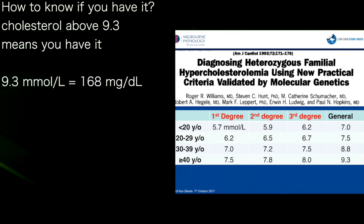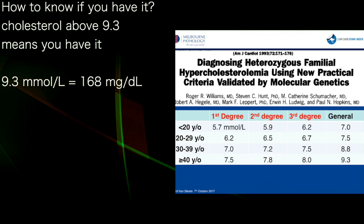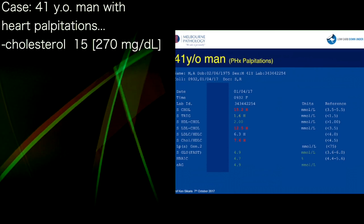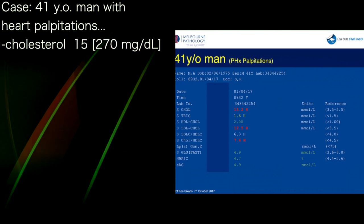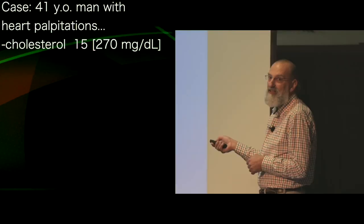If you don't have any relatives, a cholesterol above about 9.3 — according to doctors at the moment — means you've got familial hypercholesterolemia. So here's this 41-year-old man who complained of palpitations. He's got a cholesterol of 15, and you might say he's got a genetic problem.